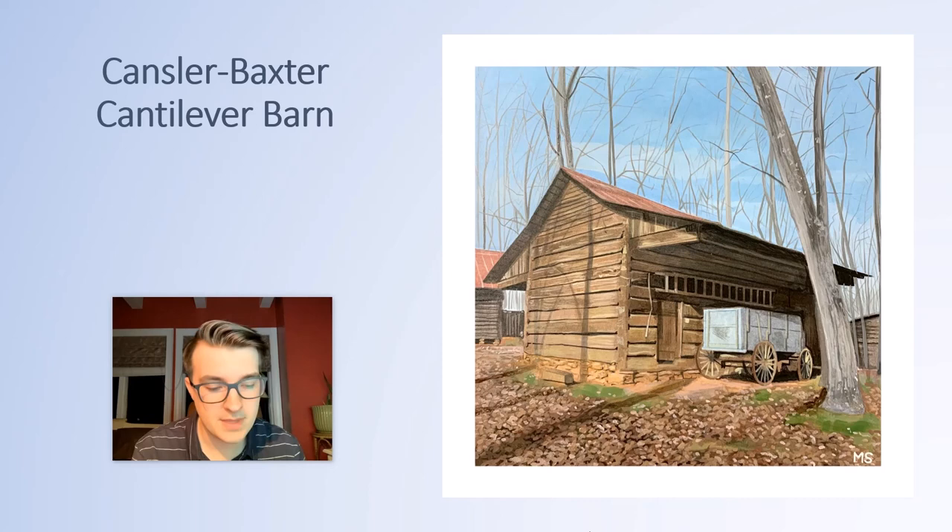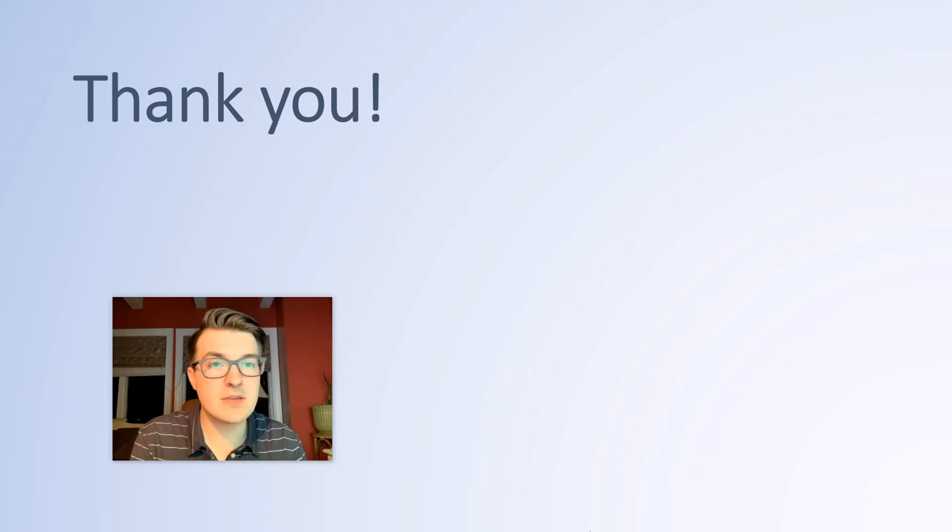That is all that I have for you all. We will be having a Q&A session later, so if you have any questions for me please let me know and I will not hesitate to answer. Thank you for your time and attention, and I hope you all enjoyed.